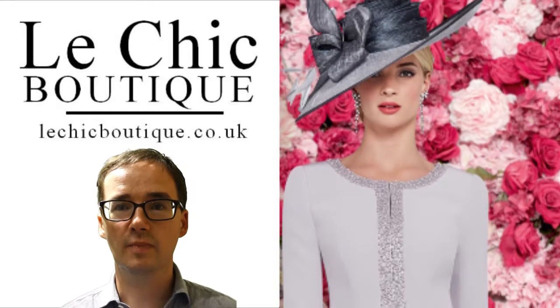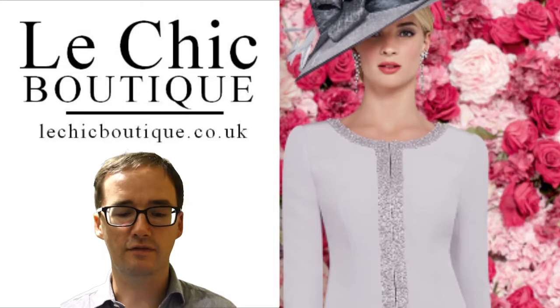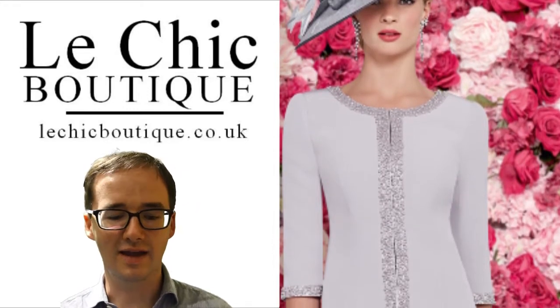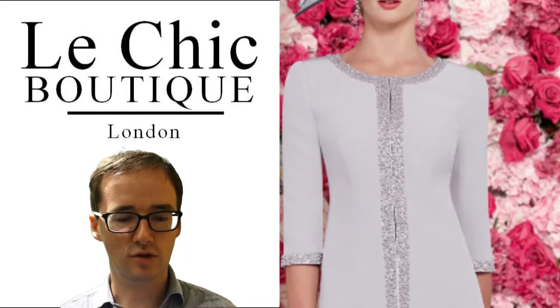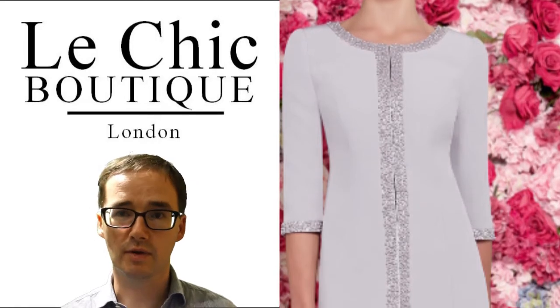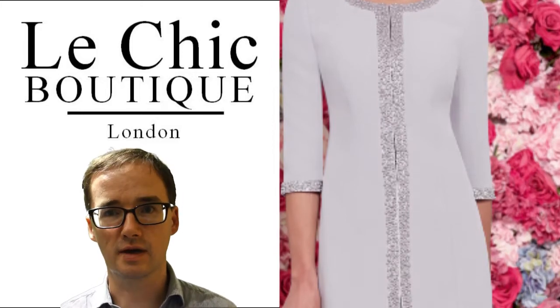With a scoop neckline in mesh and sweetheart shaped bustier, the upper half of the dress works to really flatter the decollete and bust. The three-quarter length mesh sleeves are the ideal lightweight way to cover up the upper arms and ensure comfort can be maintained all day without compromising style.